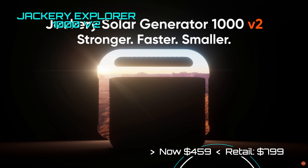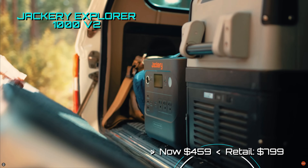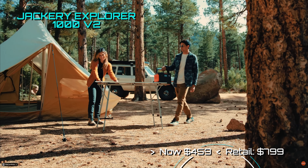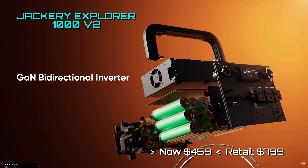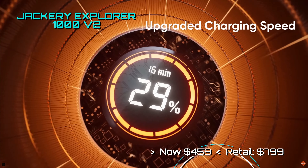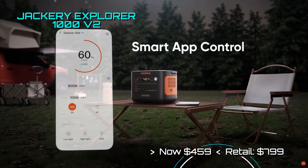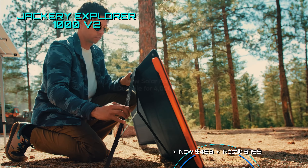The Explorer 1000 V2 comes with a 200-watt Solar Saga solar panel. It comes with three 110-volt AC plugs, along with your usual USB selection, a car 12-volt DC outlet, and standard DC outlets. The batteries are rated for 4,000 cycles before they reach 70% of capacity. It comes with a 1,500-watt output and can now be had for only $459 — definitely one of the best deals of the year.